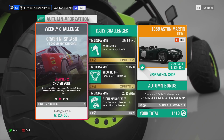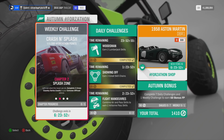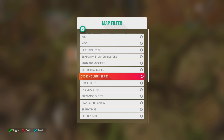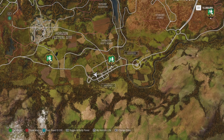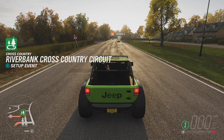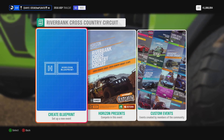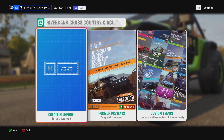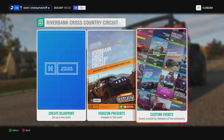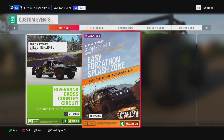Chapter 2: Splash Zone. Complete 5 Cross-Country Series events in your Xtreme Off-Road vehicle. Head on over to your map and use the filter option to select Cross-Country Series. This will show all the available Cross-Country Series events that you have unlocked. I have created a race here at Riverbank Cross-Country Circuit. Set up the event, select Solo. You can create your own blueprint, but just remember you need to set the car type to Xtreme Off-Road. If you want to get this done even quicker, select Custom Events and add me as a friend on Xbox — under Friends and Followed, you will find this event called Easy Forzathon Splash Zone.